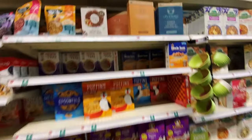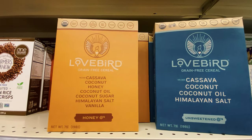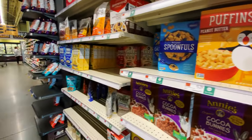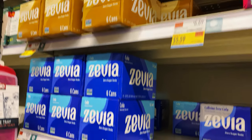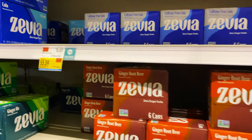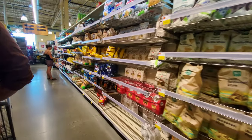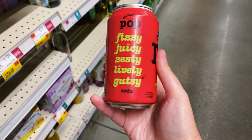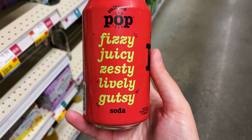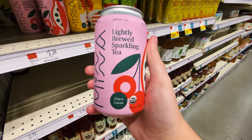Then we headed into the cereal aisle and I found this really cool Lovebird brand that felt really minimal, but I didn't pick it up because it was a little bit too expensive. Other than that, we couldn't really find that much that really jumped out to me in terms of packaging design. It was really cool to walk around the grocery store and kind of view all the different products through the lens of a designer. Towards the end of our journey, we found a couple of nicely packaged drinks, so I picked up a couple of cans that really jumped out to me on the shelf.